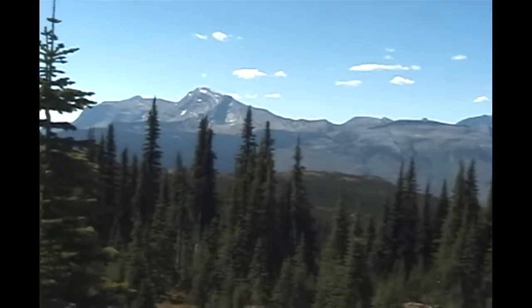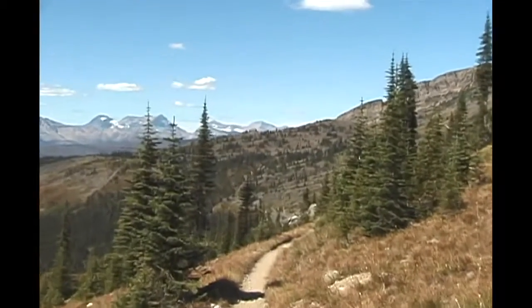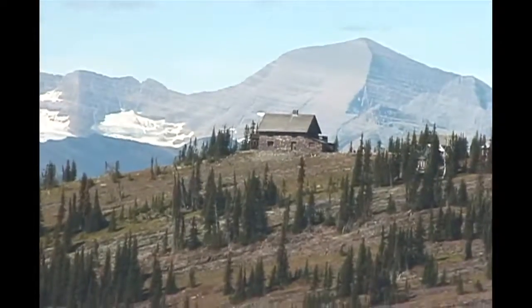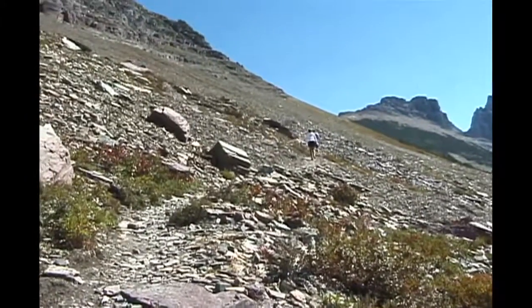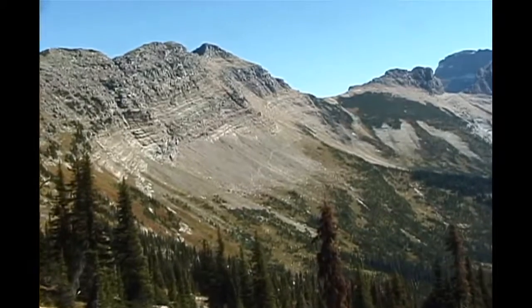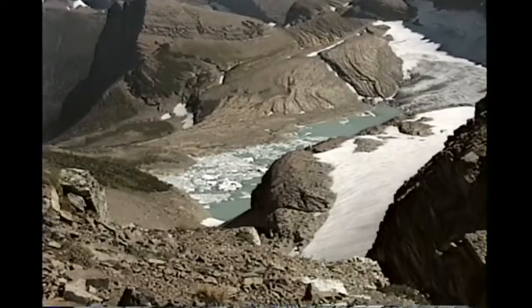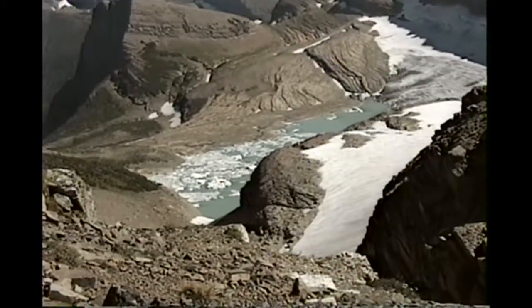After rounding a bend at the six-mile point, Granite Park is visible — it's a welcome sight, because you can purchase something to drink and even a snack to augment your personal supply. Before you get to the lodge, there's a spur trail to the Grinnell Glacier Overlook. If you decide to take the trail, it will add about 1.2 miles to the hike and another 1,000 feet of up and down. This is the view from the overlook — you are standing exactly on the Continental Divide. It's a lot of work to get up here, but the view is spectacular.